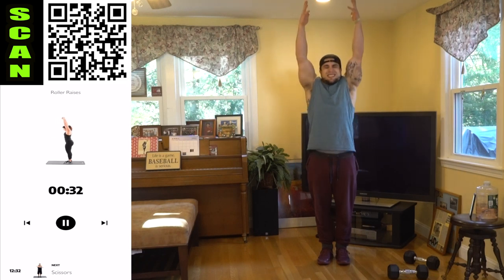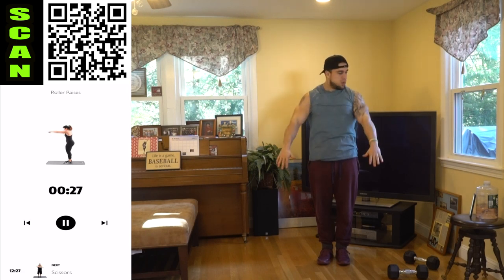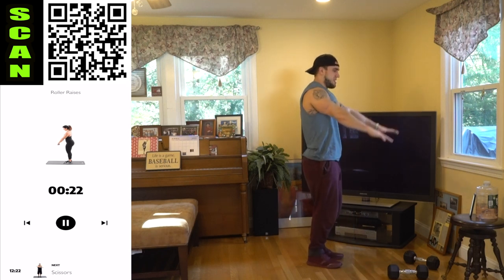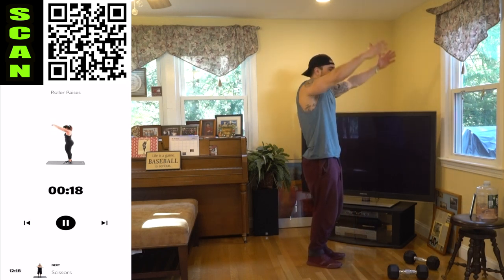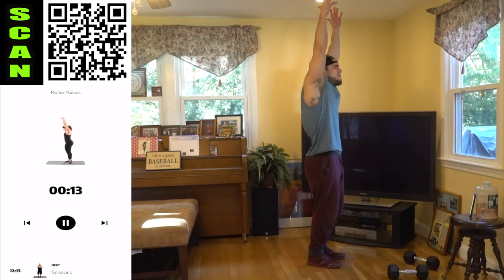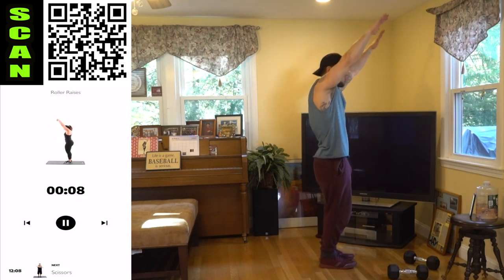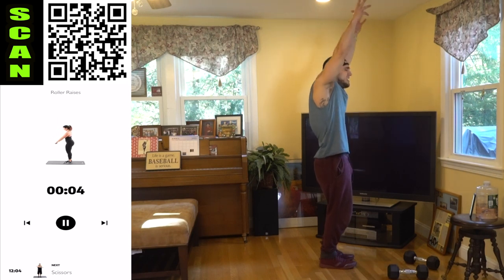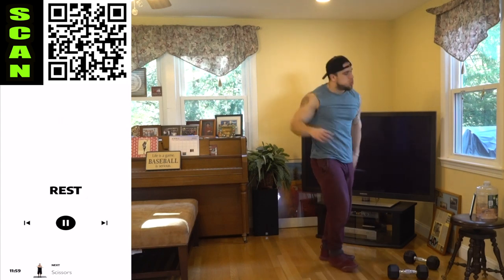Three, two, one, rest — shake it out. We're dropping the dumbbells, going to roller raises next. You're gonna be rolling up with the hands and shrugging at the top. As you come up you're rotating the grip, squeezing those traps. Come on aliens, get more reps than me. Raise the hands, switch the grip, and at the top you're shrugging — pay attention to that shrug at the top. You're not just burning your arms up, you're rolling and shrugging as you come up. Three, two, one, rest.